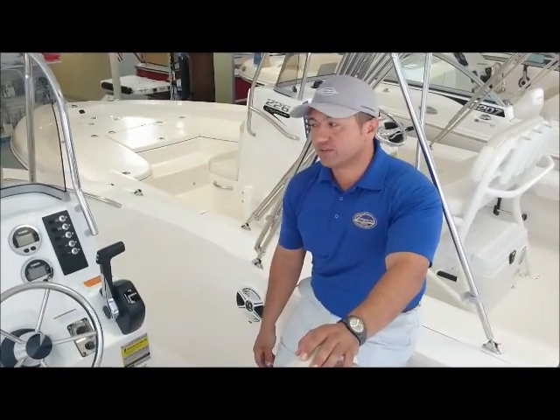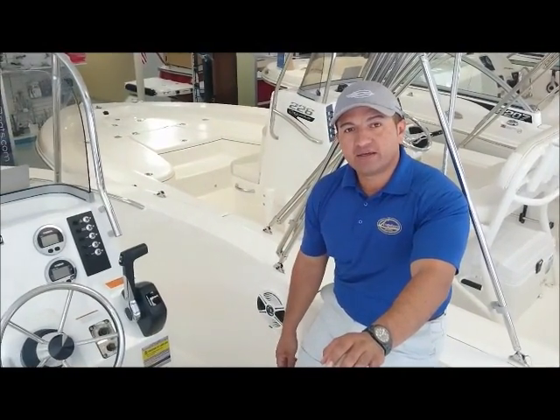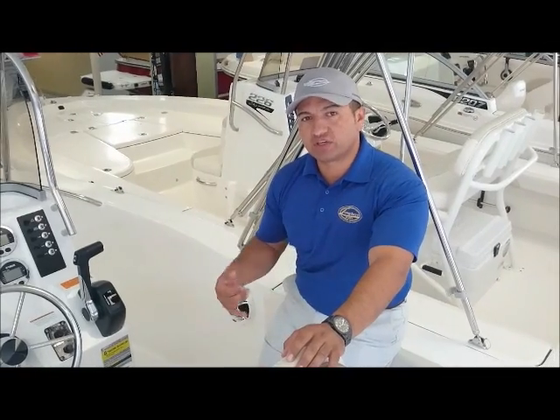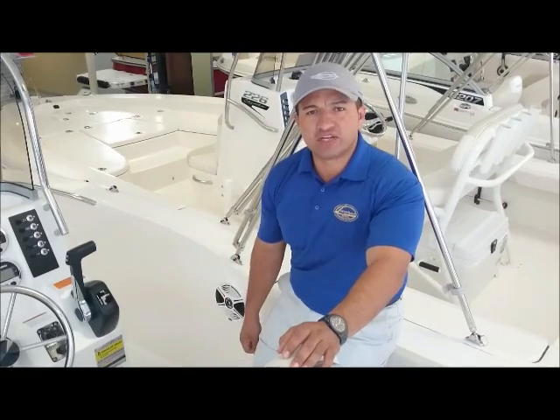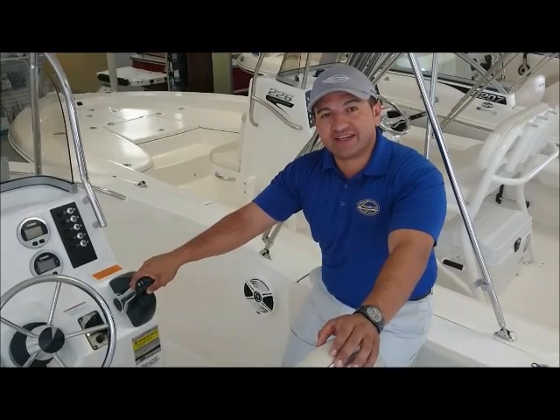Thanks for watching this video. This was the Rovalo 180. If you have any questions, please give us a call at 843-216-4700, or check our motors on our website at Longshoreboats.com.